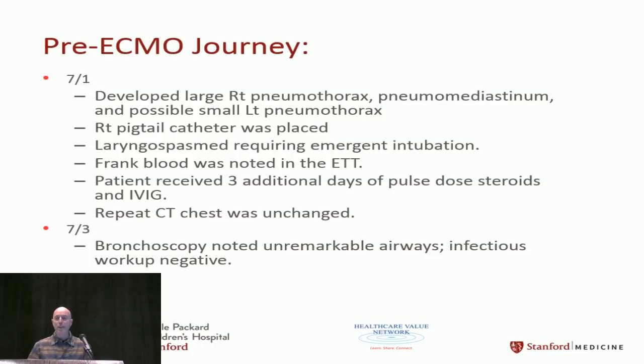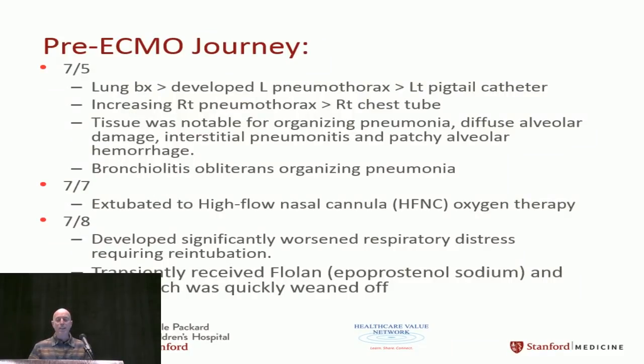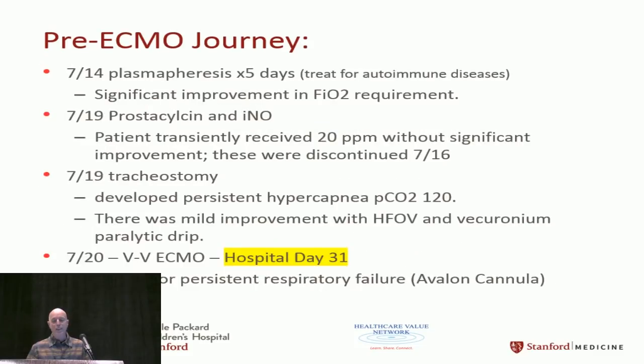Bronchoscopy noted unremarkable airways. An infectious workup was negative. Lung biopsy results were also negative. They tried extubating him — it didn't go well and they had to re-intubate. They tried many things: Flovent, nitric oxide, plasmapheresis. They couldn't figure out what was going on with this boy.